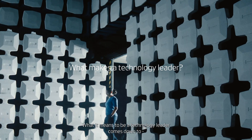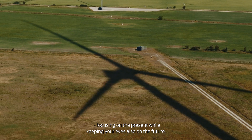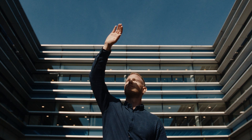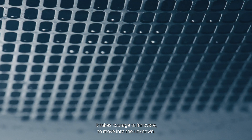What it means to be a technology leader comes down to focusing on the present while keeping your eyes also on the future. You have to make life easy for your customers. It's someone who has courage — it takes courage to innovate, to move into the unknown.